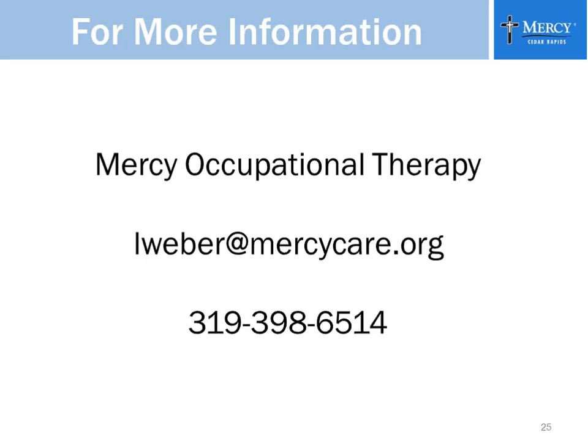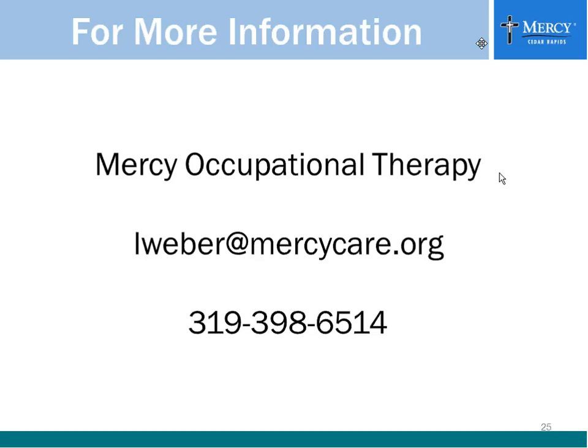Thank you, Luann — excellent information, and we are now ready for your questions. Just to remind you, your questions can be submitted by hovering the mouse over the green bar at the top of your screen, then going to the question and answer icon. We have questions coming in.